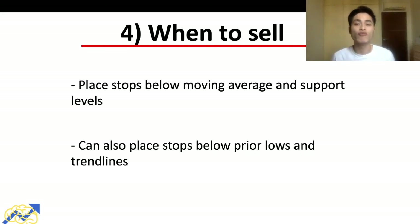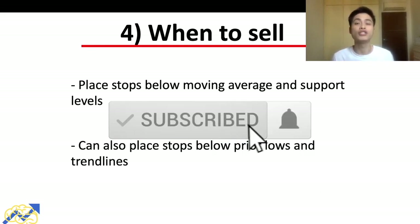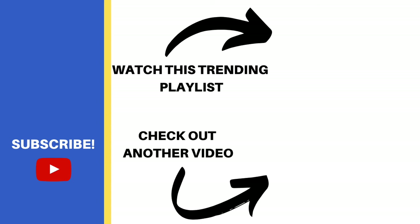If what I've shared seems complex, don't worry — it's more advanced material. Rewatch this video and the stage analysis video a few times to fully absorb the learnings. If you found this video helpful, smash the like button as it really helps the channel grow. Subscribe if you're new, as I release new videos each week about investing, trading, and the stock market.